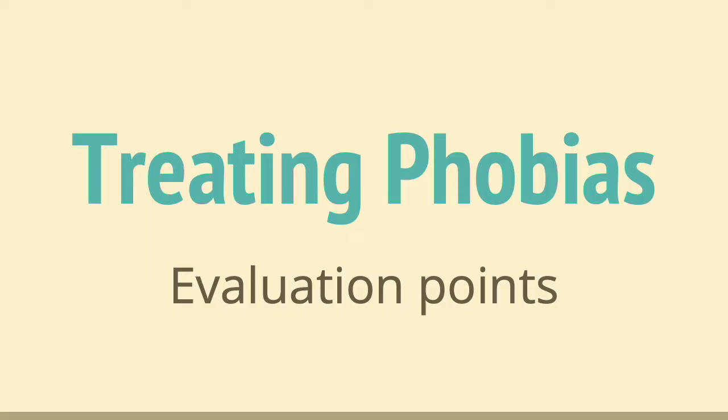Before I start, I will just say if you haven't yet watched the video on behavioural treatments then I would go back and watch that. The link for it is in the description section at the bottom, because without knowing about systematic desensitisation and flooding beforehand this video may not make very much sense to you. Okay, let's make a start.